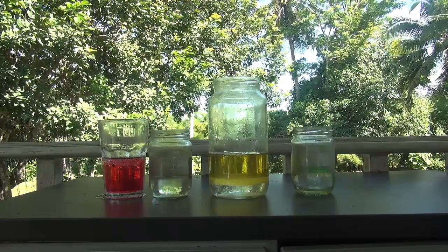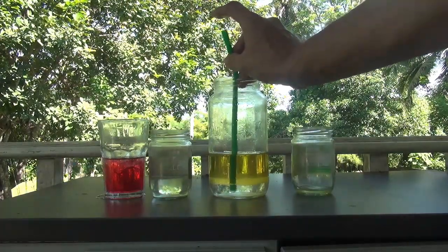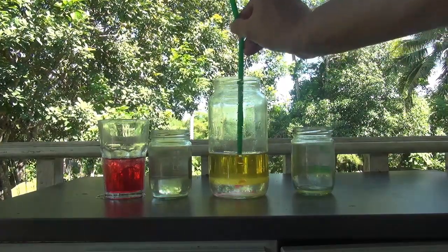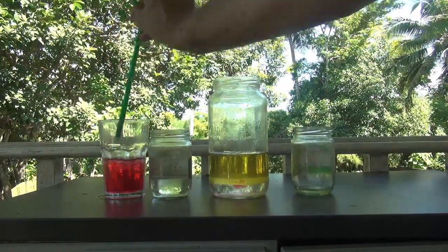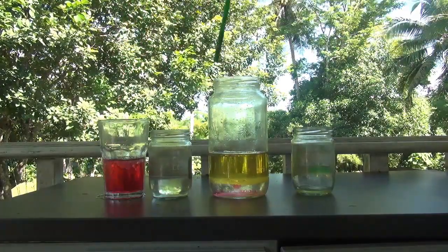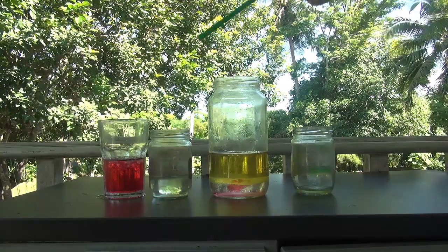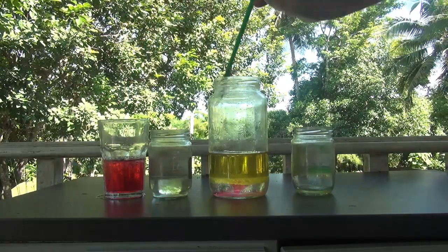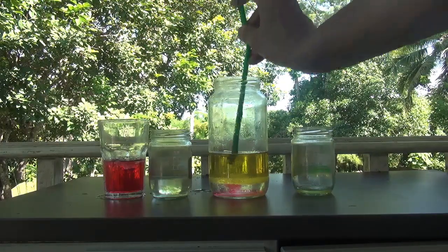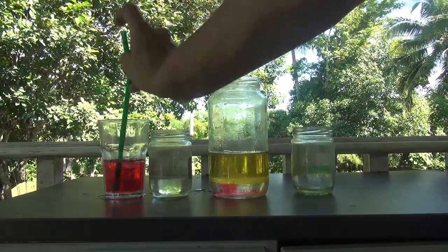I am going to try and add the cold water using this straw. You can see that the water of a different temperature sinks deeper down than the warm water. We have some nice bubbles there too.